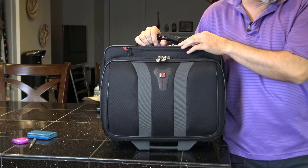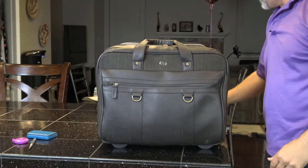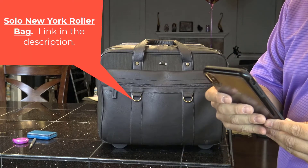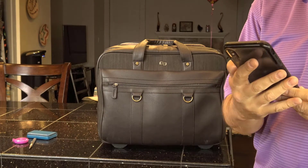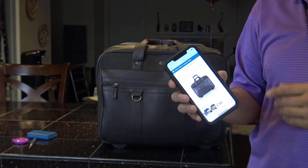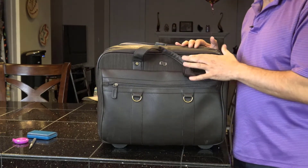We have two more bags. Now I'm going to show you the biggest bag I own, and then we'll show you what I think is the best bag ever made. This bag is called the Solo New York McDougal Rolling Laptop Bag — made by Solo — for 17.3-inch laptops. If you have a 17-inch laptop, it will not fit in those other bags.